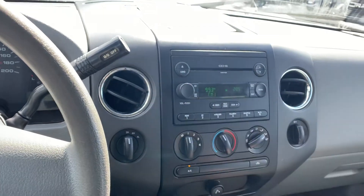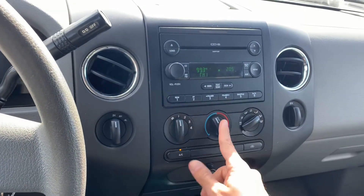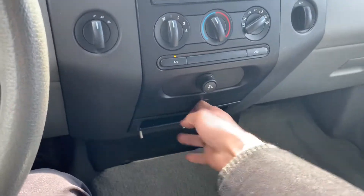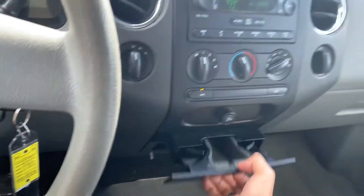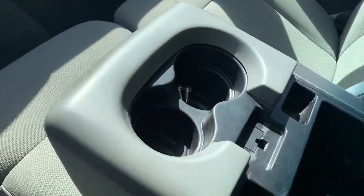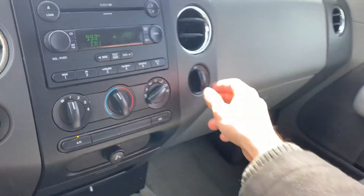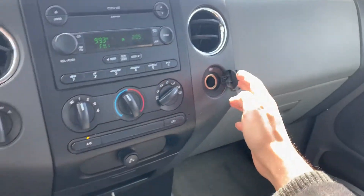You've got your audio controls with your six-disc CD changer, fan speed, temperature, and mode. There's a 12-volt outlet, cup holders built in, and if that's not enough you've got two more here. Tons of storage — this turns into a seat if you want it to — and another 12-volt outlet there. Nice luxury up top as well.